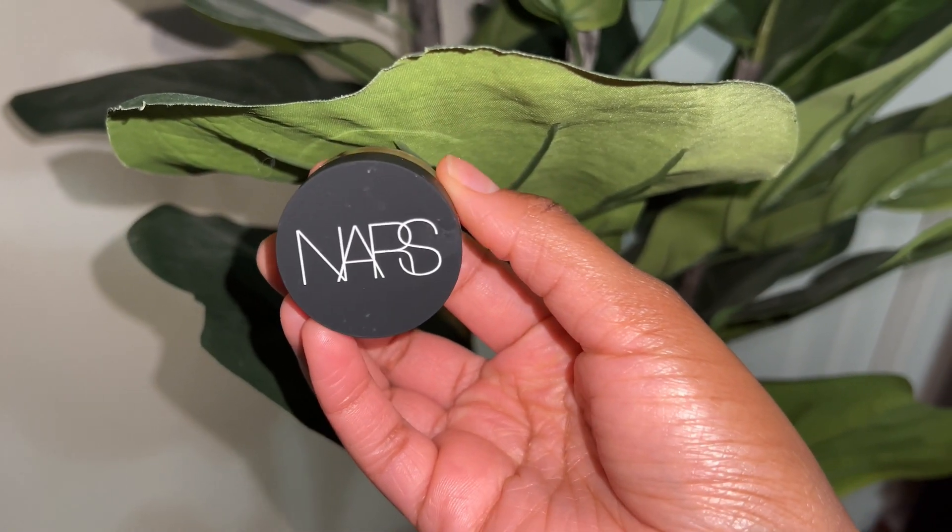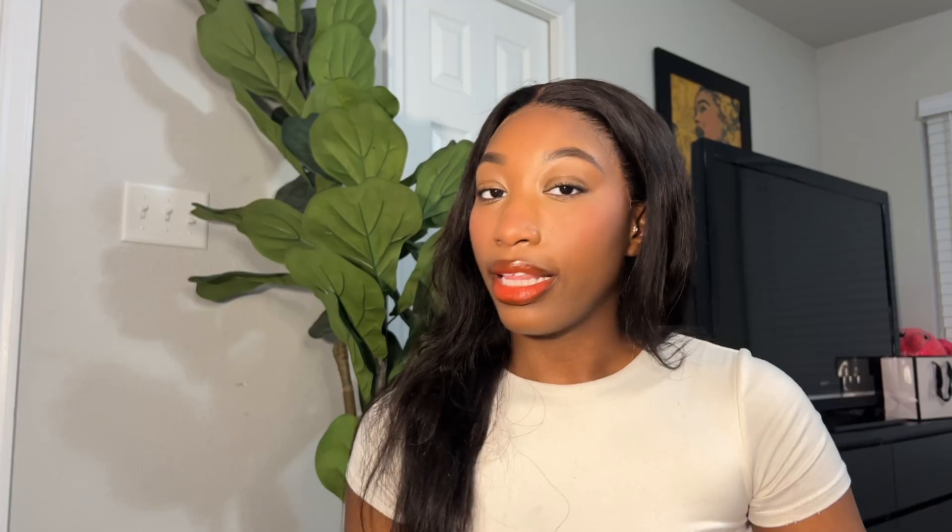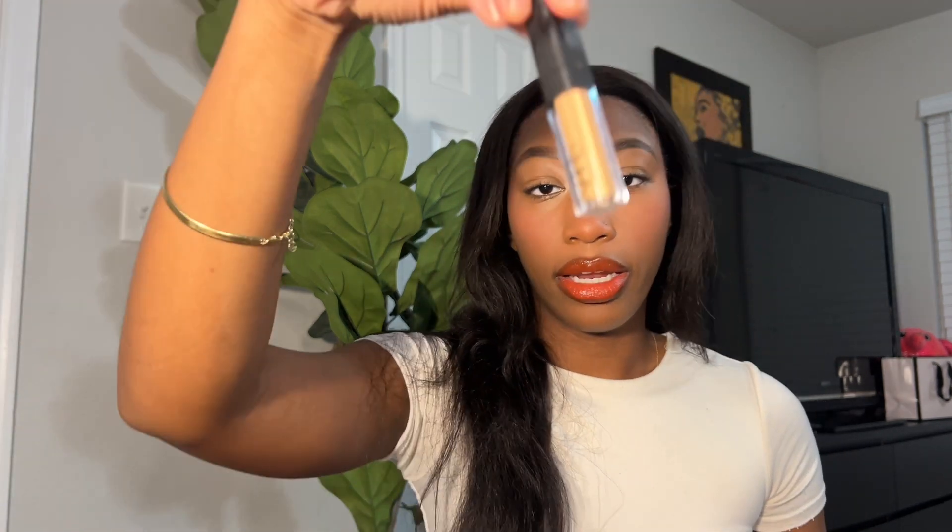Now we're getting into high-end makeup. I'm going to talk about the NARS Concealer until the day I die. I love NARS. This is a thicker type of concealer. I also recommend getting a tube concealer in a lighter shade for the corner of your eyes — they're about fourteen dollars. A really thin layer covers up all the puffiness, darkness, and redness. You can also color correct first if needed.